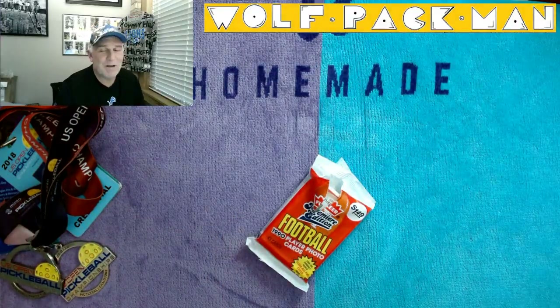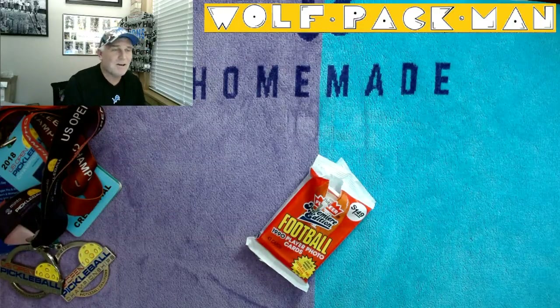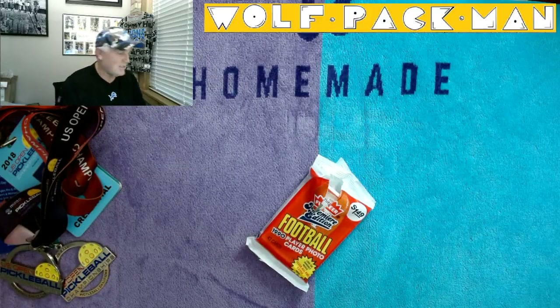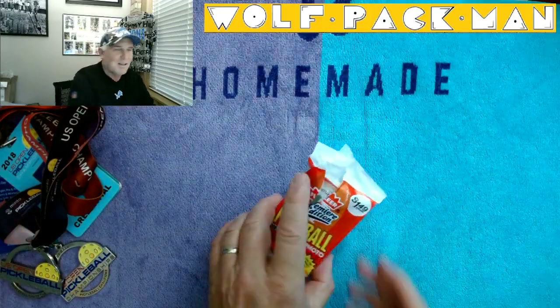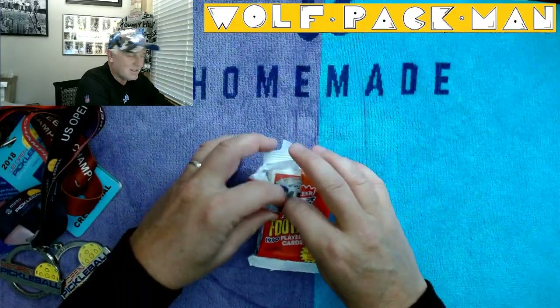There are also 71 rookies in the base set, but none really made it to the Hall of Fame, so I'm not really chasing rookies. This is all about the Hall of Famers today. Let's go Hall of Famers!